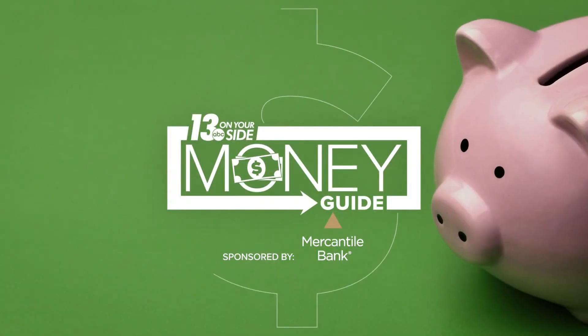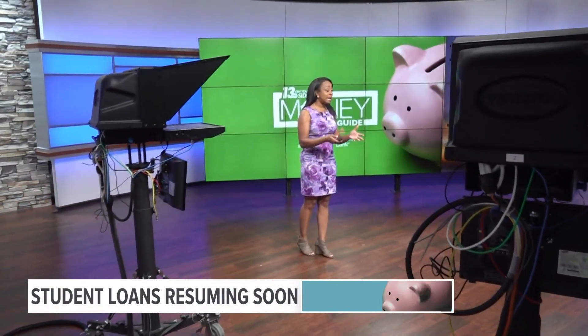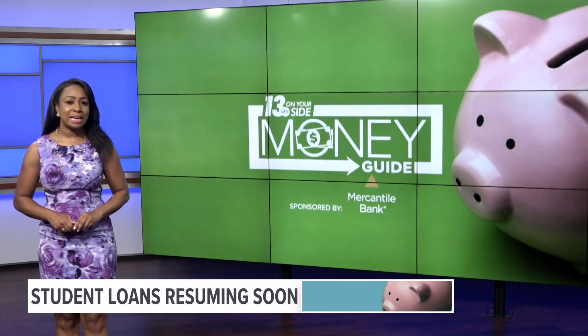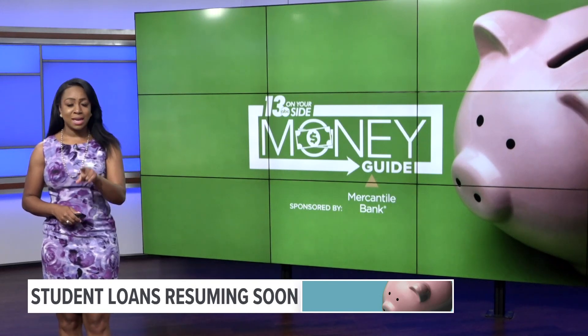Money Guy, sponsored by Mercantile Bank. Federal student loan payments have been on hold since early 2020. At last check, those payments are set to resume in a little more than a month. In this week's Money Guy, we're getting some help from a student loans consulting company on how to make sure we're prepared once those payments kick back in.